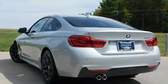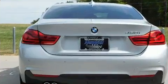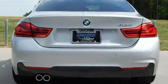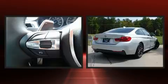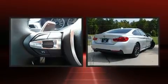Top features include front fog lights, a built-in garage door transmitter, turn signal indicator mirrors, and power windows. Everything is where it ought to be, from the dashboard controls to the door locks and window controls.